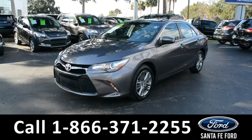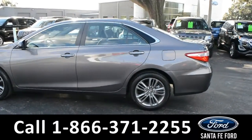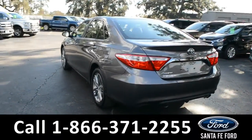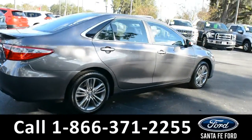This 2017 Toyota Camry SE has fog lights, alloy wheels, tinted windows, remote keyless entry, and a spoiler. For more information, remember to visit us online at SantaFeFord.com where you can view the Carfax and warranty information.